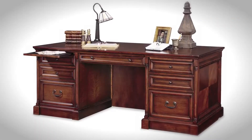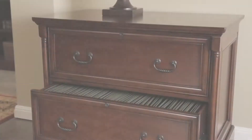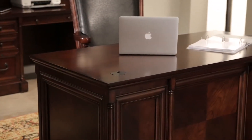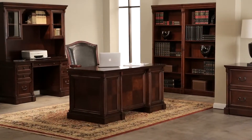Choose between the traditional executive, compact efficiency, or L-shaped desks along with several other matching pieces to design your perfect office. Incredible durability, style, and adaptable configuration combine to form this timeless collection.